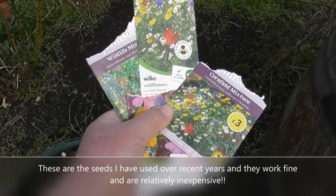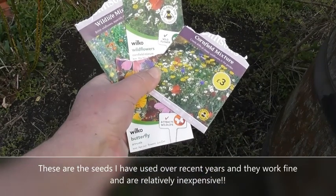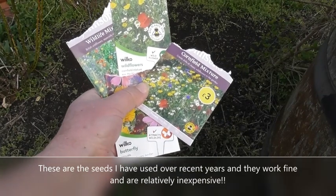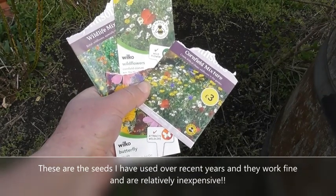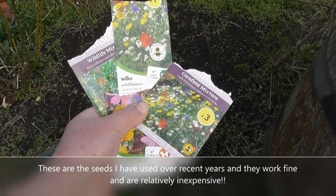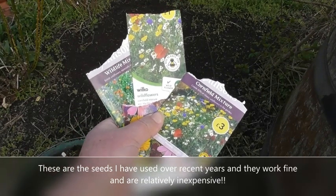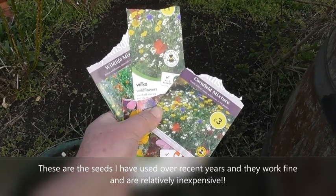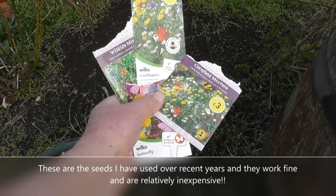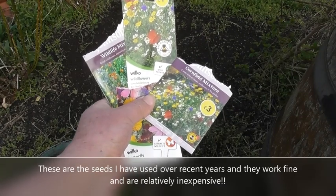These are the sorts of seed mixtures I look out for when wanting a wildflower garden. Prices may have gone up this year but some of these started off at about a pound or three pounds, so they're not expensive and they do create a huge amount of colour. Do give it some consideration, particularly if you're establishing a new garden and don't know what to do with it for the first year or two — and then you can just dig them up and get rid of them when you start on your formal gardening.